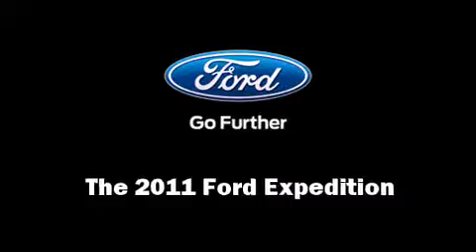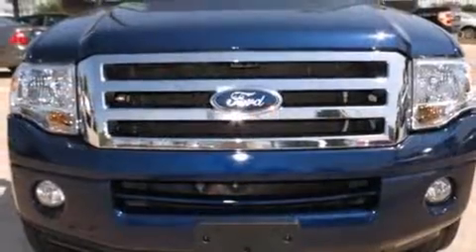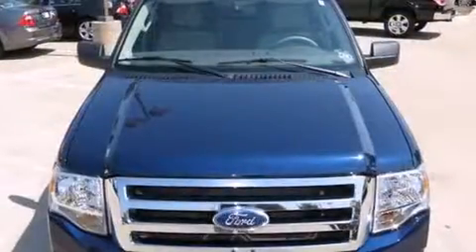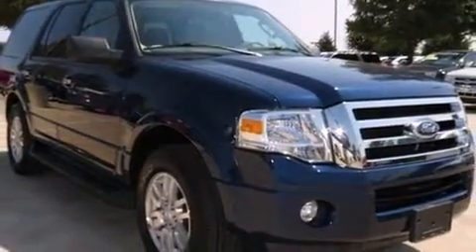Here's a great deal on a 2011 Ford Expedition with just over 35,000 miles on the odometer. This four-door sport utility vehicle prioritizes comfort, safety, and convenience. A 5.4-liter V8 engine pairs with a sophisticated 6-speed automatic transmission, providing a smooth and predictable driving experience.